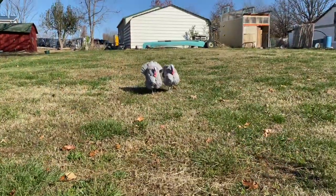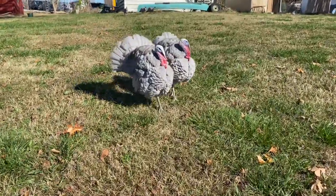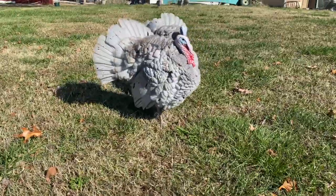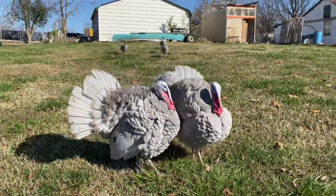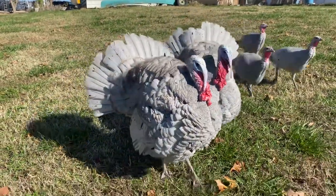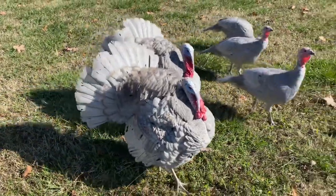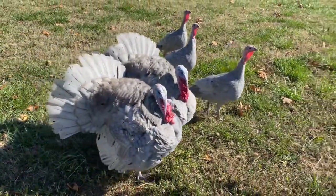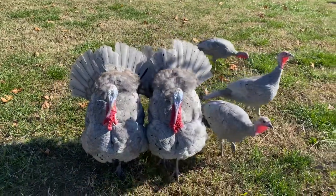Look at these handsome toms coming to visit us. They are blue slate, which is a heritage breed, and they are among the many animals on this farm. There are a couple of hens there too — a little trio fluttering up — but the toms are showing off their handsome plumes. I just love turkeys. I didn't raise any this year, but they have such great personality.